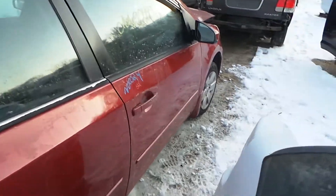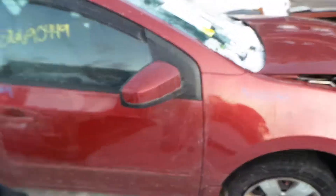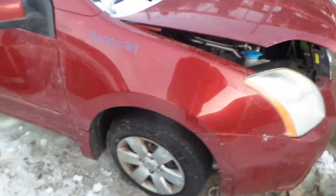Right rear door is for parts. Front door has been repainted and does have some mud in it. We got a good body colored mirror on the right hand side as well as an insurance quality fender.